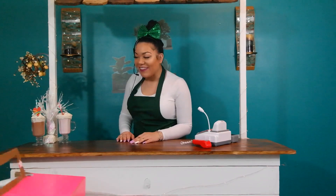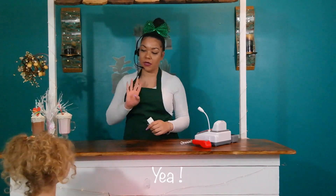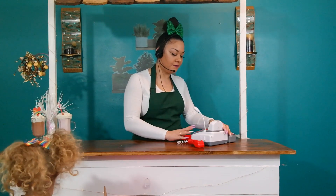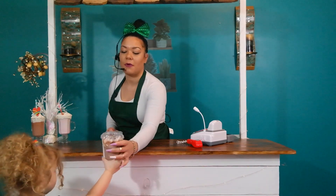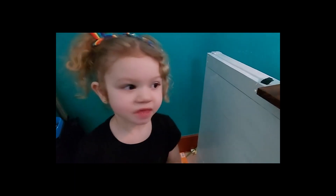Hi! How are you today? Good, thank you. Okay, did you order the hot chocolate with marshmallows? Yeah. That's four dollars, okay? I'll be right back. Okay, here is your hot chocolate with extra marshmallows. You got it? Mm-hmm. Is it good? Yeah.